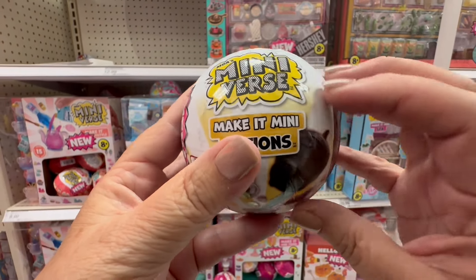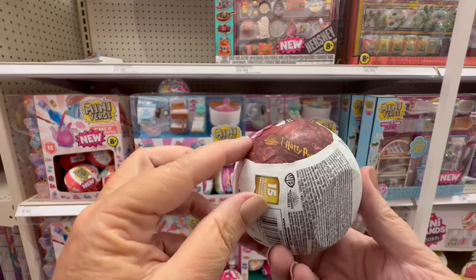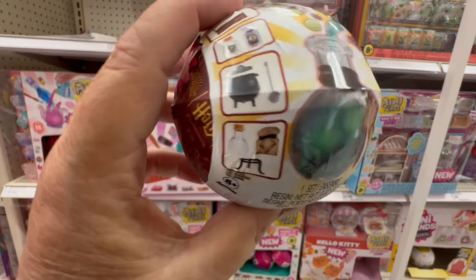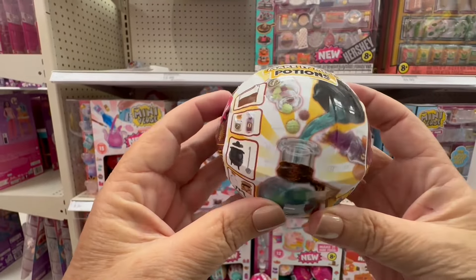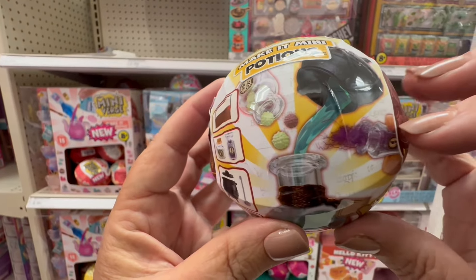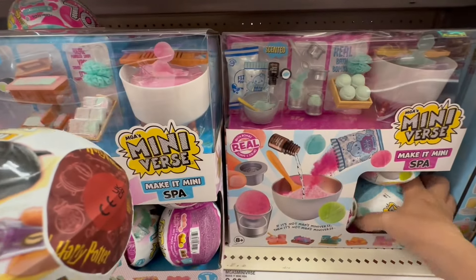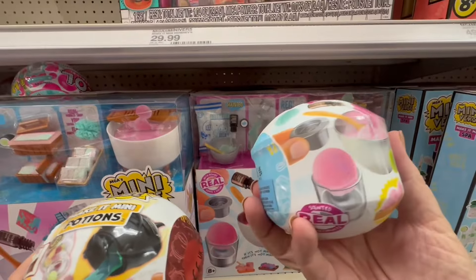I definitely want to get some of these. When I do get a Mini Brand, I try to withhold opening it because I want to do it on camera — but I have never been able to do that. As soon as I buy a Mini Brand I open it, and I don't have that willpower. I get so excited, like a kid. It's absolutely a fascinating feeling to find that much joy in these little mini toys.